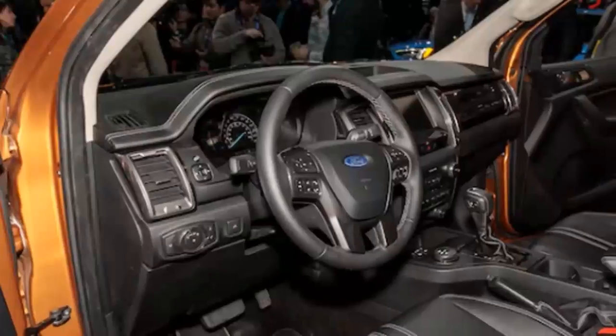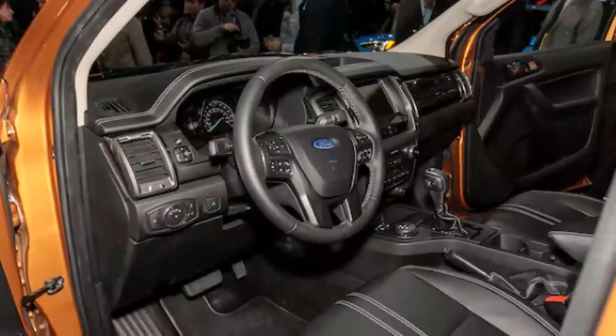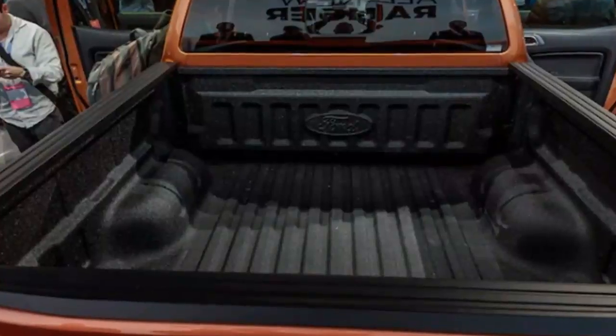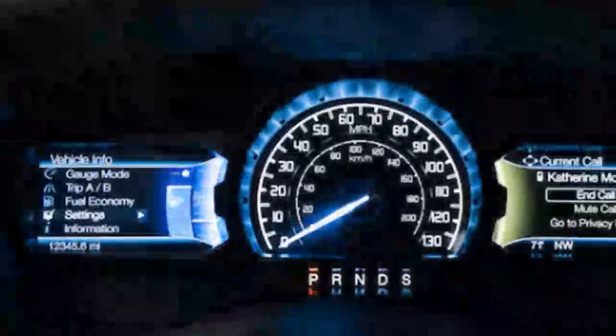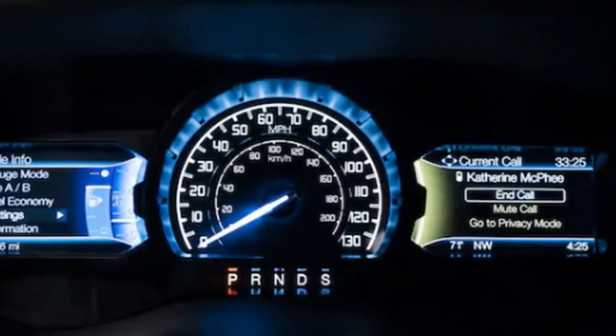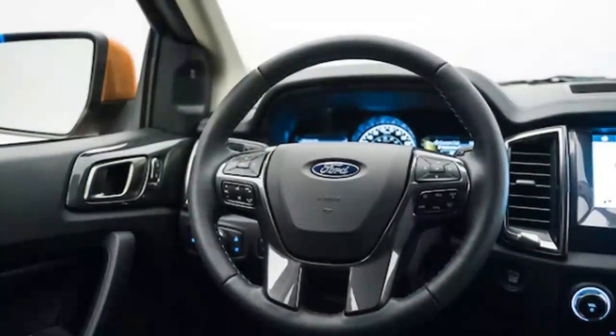Additionally, a system Ford calls Trail Control will debut on Rangers equipped with the FX4 off-road package. Think of it as cruise control combined with a hill descent control system. Trail Control lets the driver set and maintain a low vehicle speed — 1 to 20 mph — while navigating challenging trails. Unlike traditional cruise control, pressing the brake while it's active doesn't deactivate it; instead, it brings the set speed down to whatever speed the driver slows to.